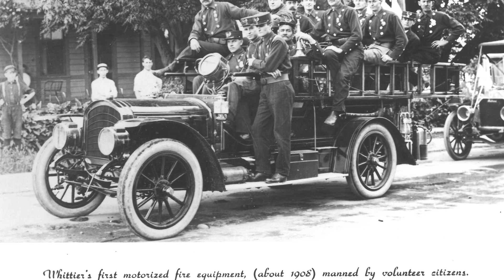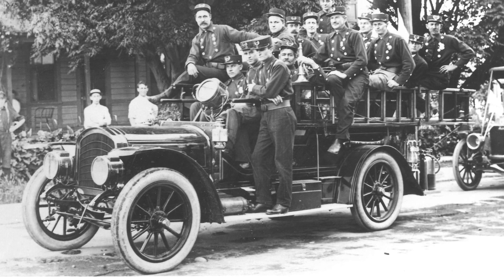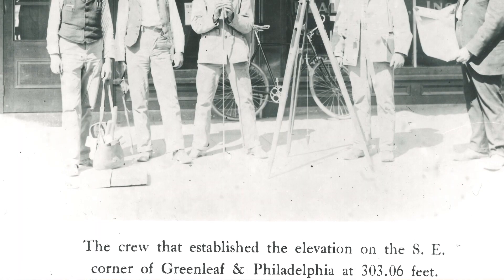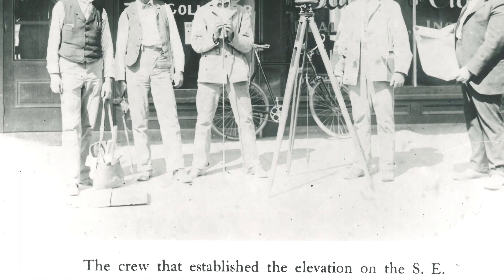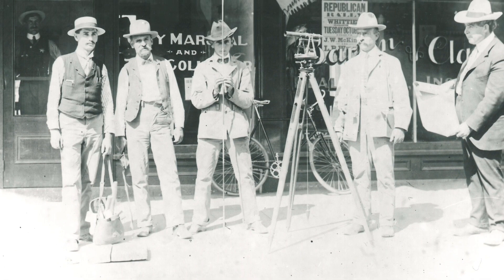Everything in the museum has actually been donated. This historical site was first formed in the 70s, and we started sending out requests — if you have something old, something valuable, please donate to the historical site and start preserving Whittier's history, preserving its identity. And before you know it, people just started bringing so much stuff.